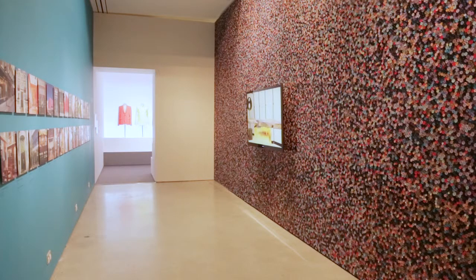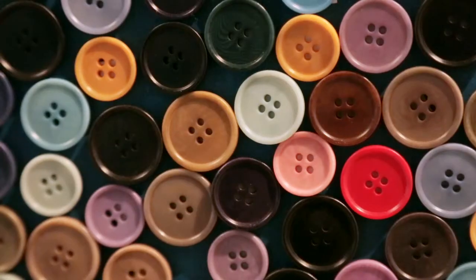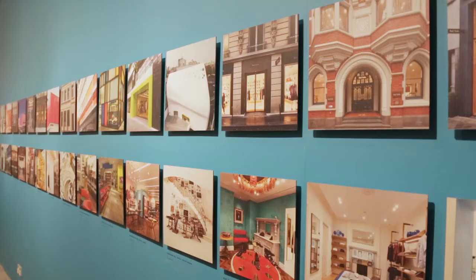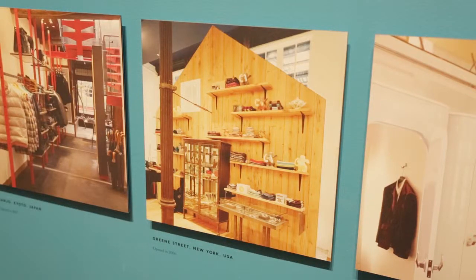Turn right, you'll see a wall with 70,000 buttons on it. And that area is really about individualism, in terms of my shops, and it shows a small example of the many, many shops I have around the world, and just shows my passion to make sure all the shops are different.